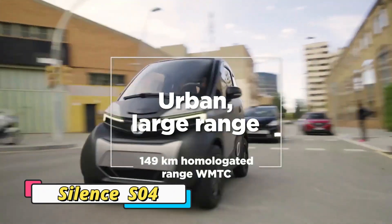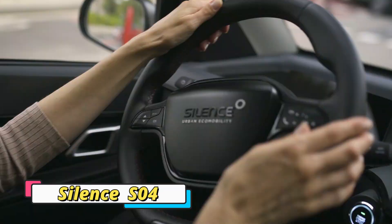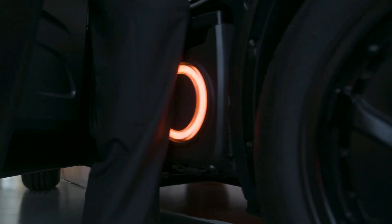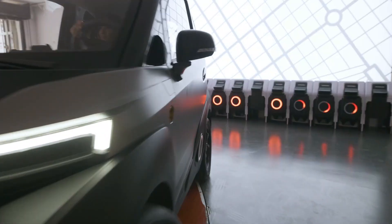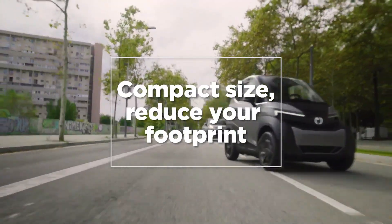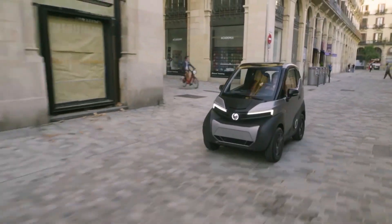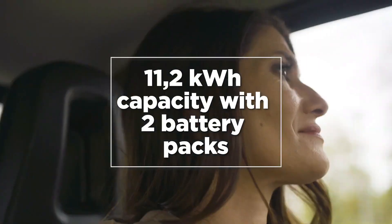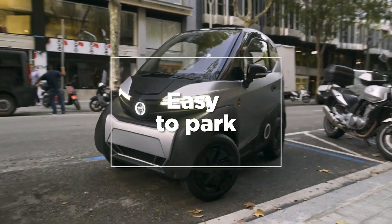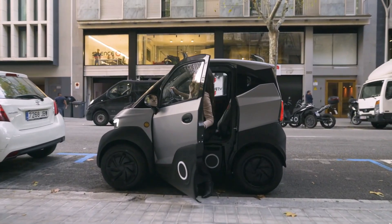From Spain comes the Silence S04, a mini EV that redefines charging convenience. Instead of plugging the entire vehicle into a charging station, the S04 uses removable, trolley-style batteries that can be rolled out like suitcases and charged anywhere. This eliminates the need for dedicated EV parking with charging points, making it incredibly user-friendly for urban dwellers.